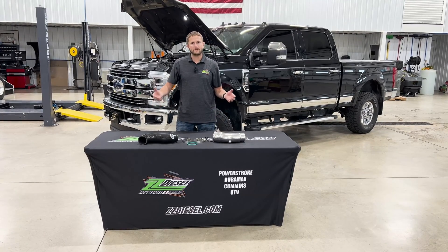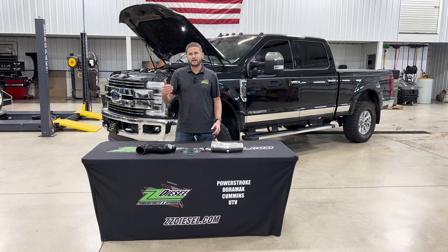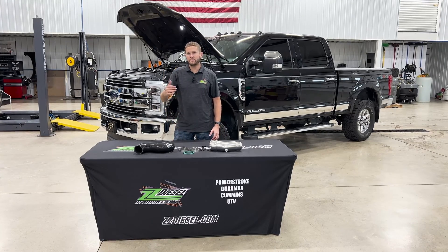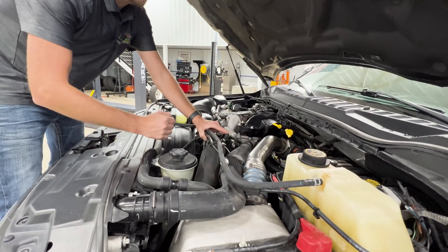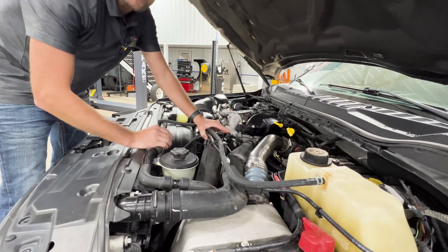These factory intercooler pipes are notorious for blowing. They're a rubber pipe that just cracks in time. I'm actually going to show you on this 2019 behind me exactly what that looks like and maybe what you guys have been hearing. You've probably been driving your vehicle down the road on your 6.7 Power Stroke and heard a pop or a hissing sound from underneath the hood.